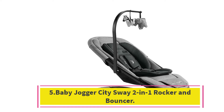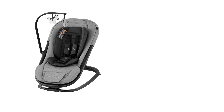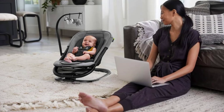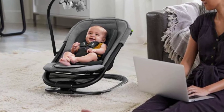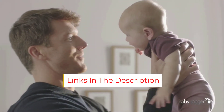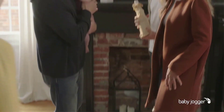Number 5: the Baby Jogger City Sway 2-in-1 Rocker and Bouncer — best swing for active parents. Parents on the move will fall in love with the functionality of this 2-in-1 rocker and bouncer that folds flat and comes with a storage bag, making it easy to pack away or take on a trip. It weighs a mere 9 pounds, so you can easily move it around the house. Whether you're stealing a few minutes for an online yoga class or simply tidying up, baby will be comfy in one of three adjustable reclining positions. The swing also comes with a removable toy bar and fabric rattling toys.